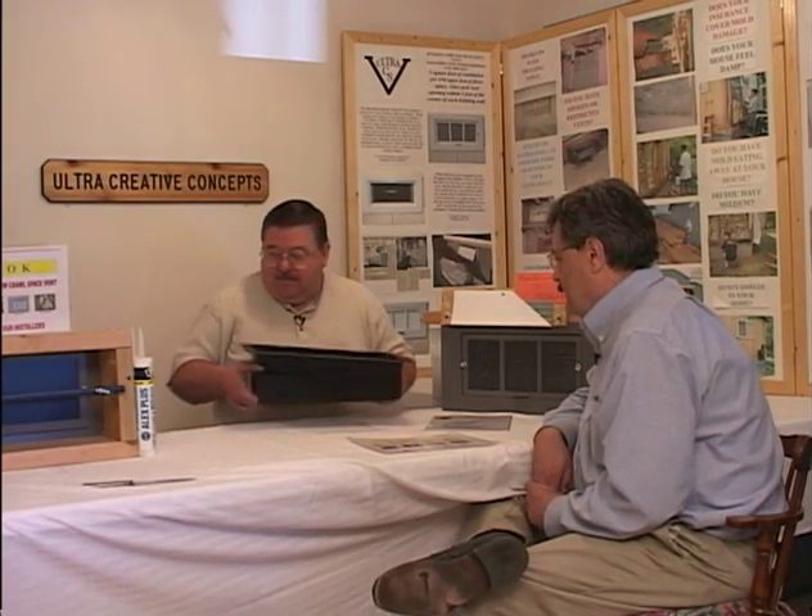In between each heating cycle you can lose up to and including over 25% of your heat through crawlspace vents — right out through the crawlspace vents. I've had people tell me that they've saved up to and including 50% on their heat because they seal up their vents from the outside.